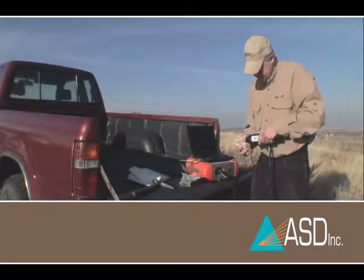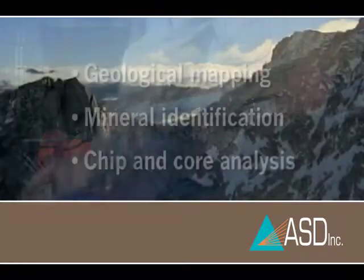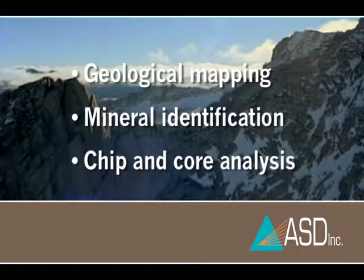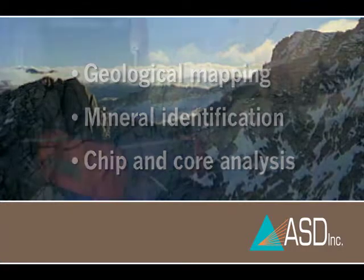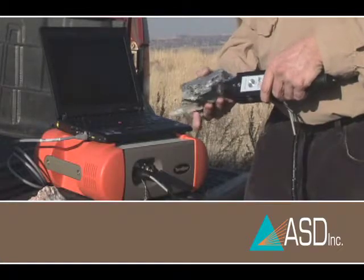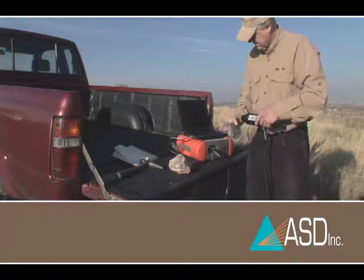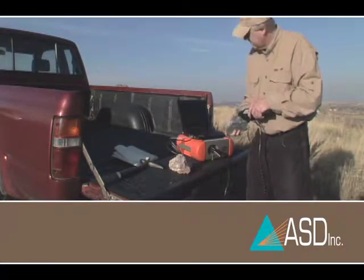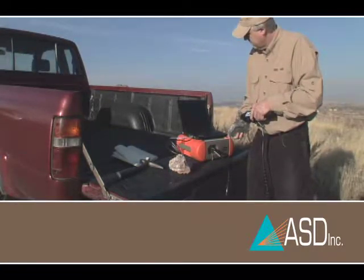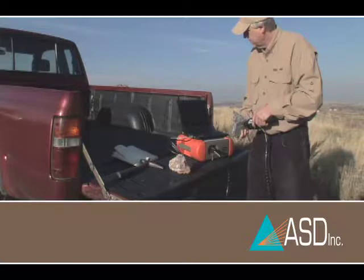The TerraSpec Explorer is a rugged, portable spectrometer designed for mining exploration fieldwork. Applications include geologic mapping, mineral identification, and chip and core analysis. Many minerals transmit characteristic wavelength signals that the instrument can interpret as optical spectra. Using the TerraSpec Explorer, geologists can identify key alteration minerals in real time and rapidly map alteration zones associated with porphyry copper deposits. When paired with GPS readings, deposit mapping is even more efficient.